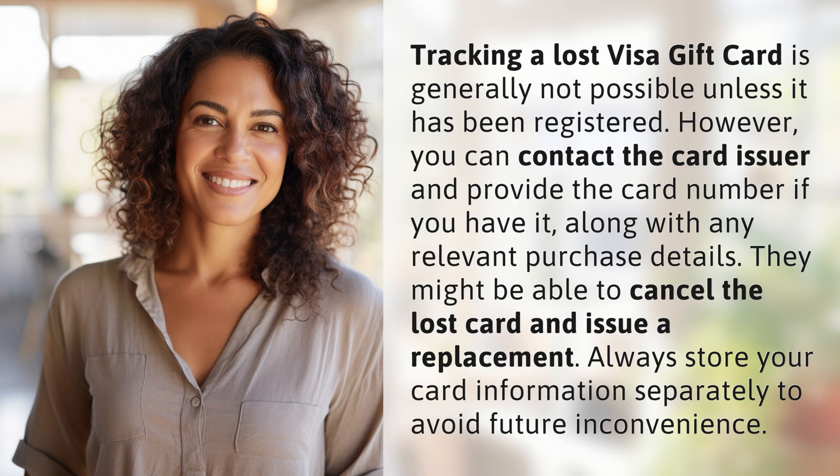However, you can contact the card issuer and provide the card number if you have it, along with any relevant purchase details. They might be able to cancel the lost card and issue a replacement. Always store your card information separately to avoid future inconvenience.